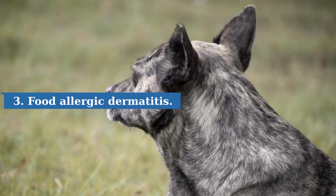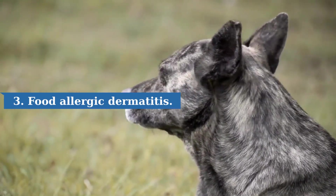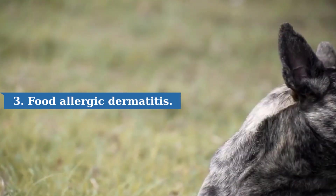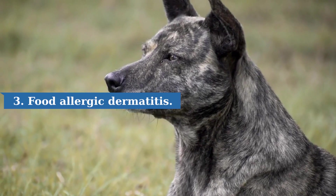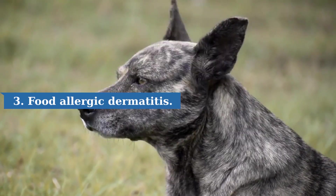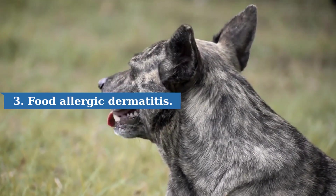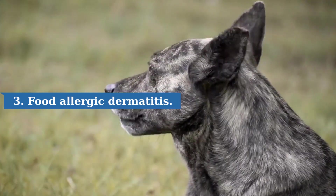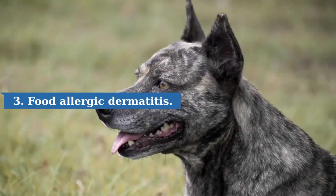Three, food allergic dermatitis. Dogs with food allergies often develop a hypersensitivity reaction to a protein or carbohydrate in the food or treats they eat. The most common sign is itching or scratching, which may be concentrated in one or several areas of the body. The most common areas where food-allergic dogs lick, chew, or scratch are the ears, paws, under the chest or abdomen, and less commonly around the rear end.